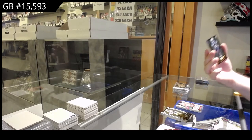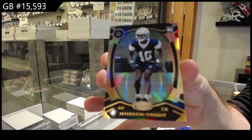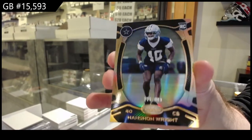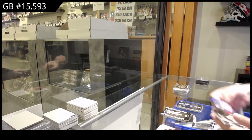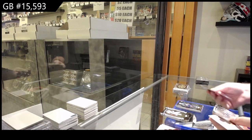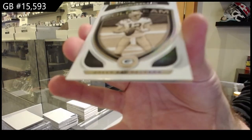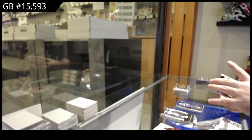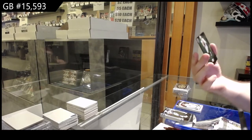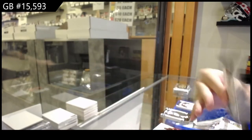And number 249, Wright Rookie for the Cowboys. We've got a Gold Team for the Packers of Aaron Rodgers, and number 249 Derek Carr for the Raiders. Beautiful cards.